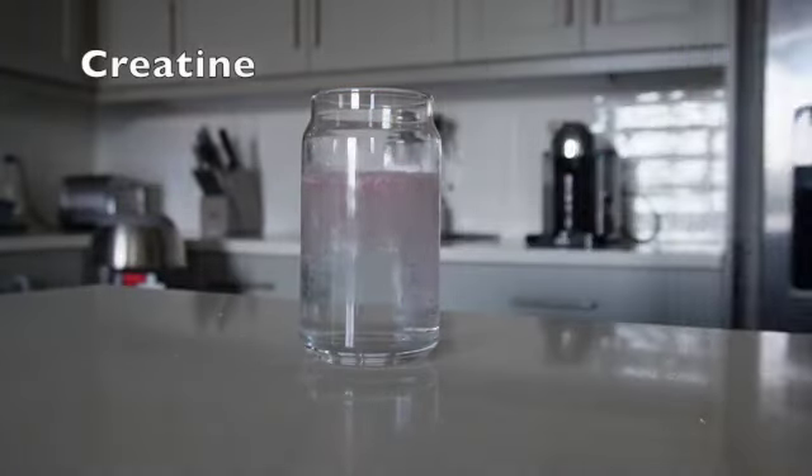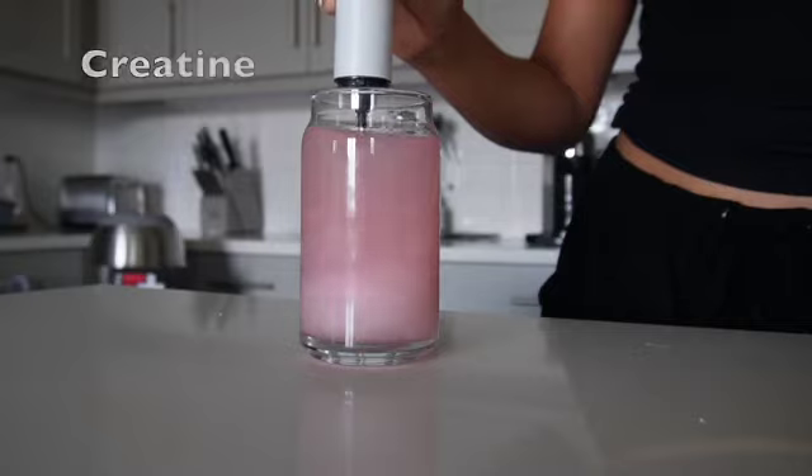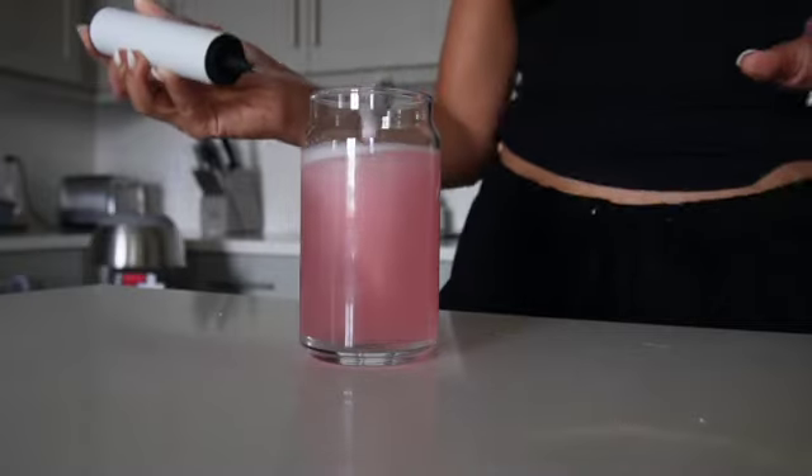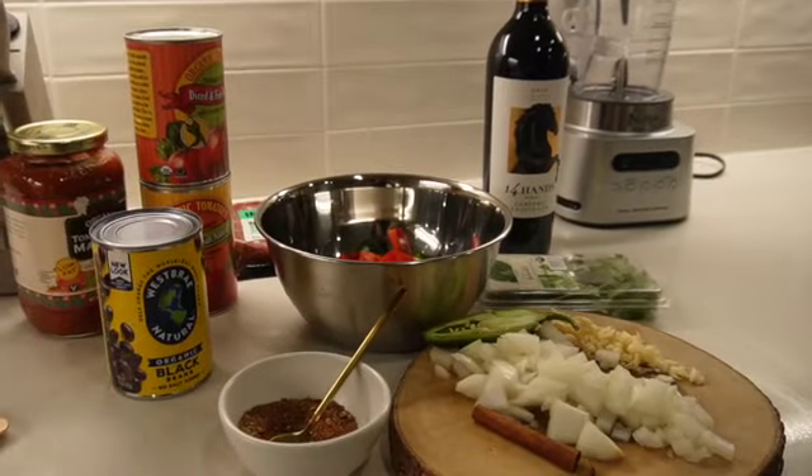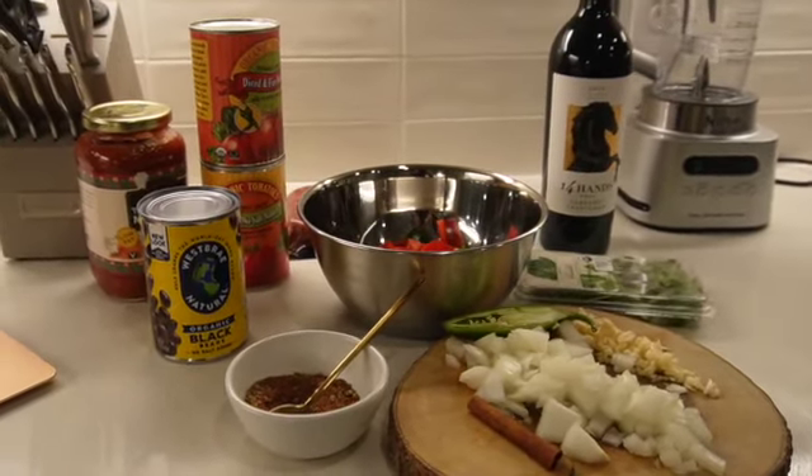If you've been following my last few videos, you know I'm on a mission to be consistent with taking creatine. I'm currently loving Transparent Labs Hawaiian Splash flavor — absolutely delicious. And if you didn't already know, creatine is meant to help grow your glutes. Now, cut to dinner.